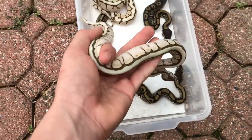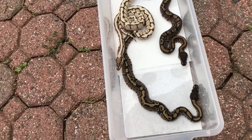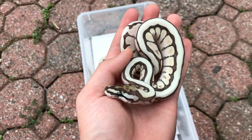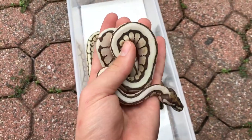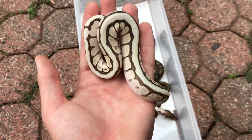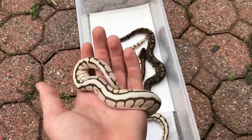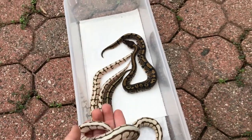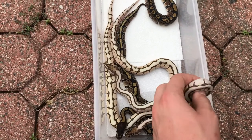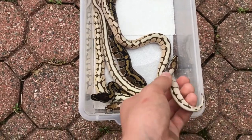Let me show you guys these guys up close. This is the one I'm probably going to keep — I'm a hundred percent sure actually. I think this one's a male too, so he'll be a powerhouse male. He almost has a full stripe down his back, just like the father — the father has a full stripe. He's got a really cool head, it's almost like an hourglass shape.